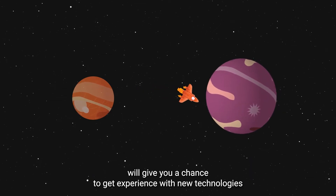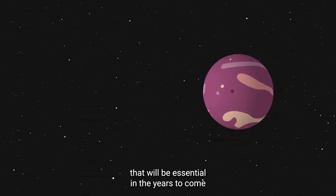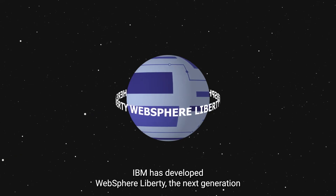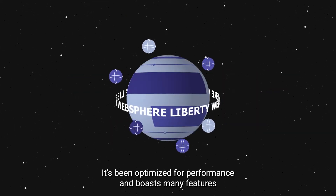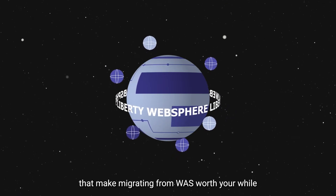Making the switch now will give you a chance to get experience with new technologies that will be essential in the years to come. To replace WAS, IBM has developed WebSphere Liberty, the next generation Java Enterprise Edition application server, completely container and cloud ready. It's been optimized for performance and boasts many features that make migrating from WAS worth your while.